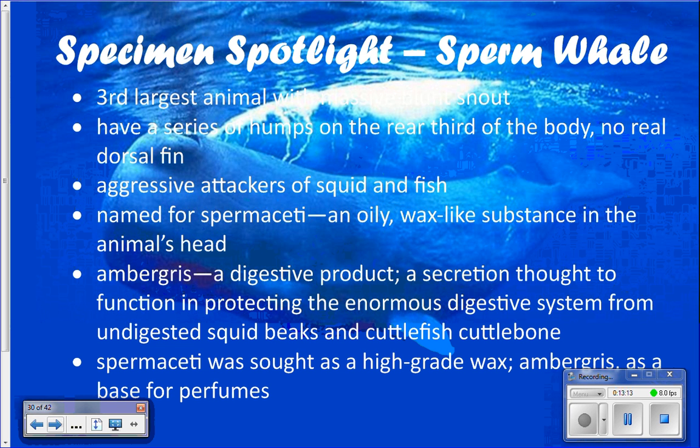The sperm whale is the third largest of all whales — it's the exception to the rule that toothed whales are smaller than baleen whales. It's different from other toothed whales because it only has teeth in its lower jaw. It doesn't have a dorsal fin, just a series of three humps on its back.